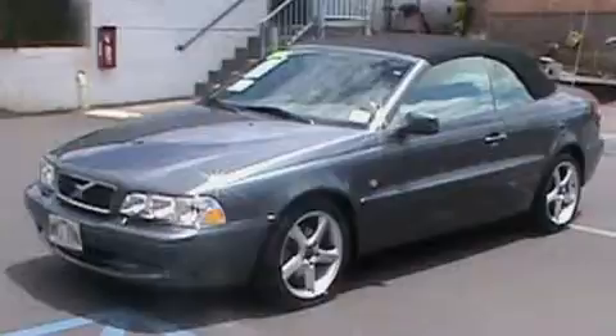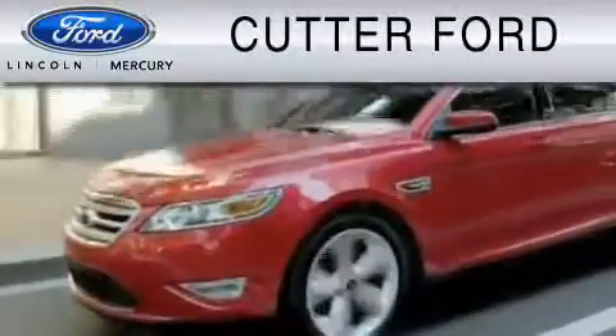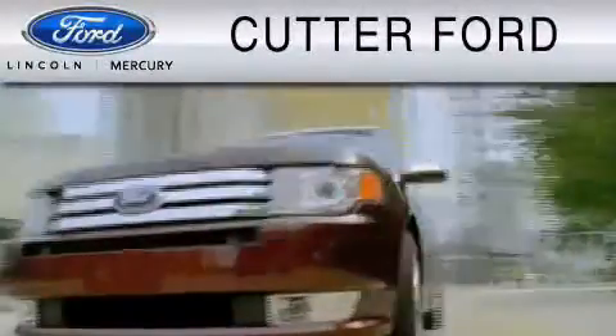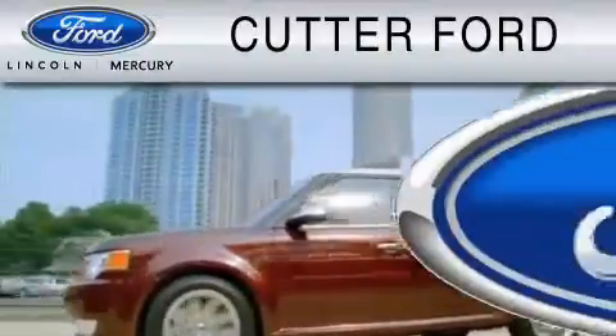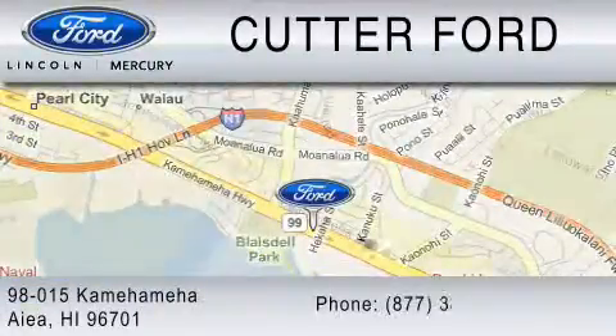We invite you to contact us today to learn more about this vehicle. Cutter Forward is dedicated to doing everything possible to ensure that the experience you have selecting your vehicle is as pleasant as possible. You can contact us at 877-389-7505.